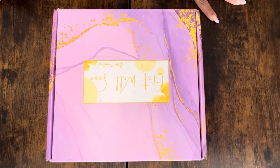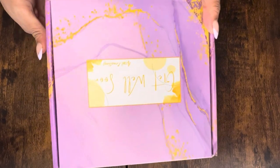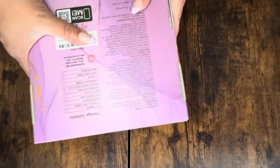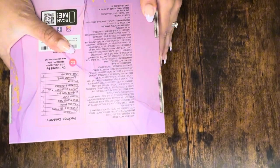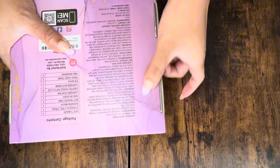Today we are reviewing this get well soon box from Amazon. This box has a beautiful marble design with purple and gold. On the back you'll see the package contents, so you can see everything that's in there, and you can also see the ingredients listed on there as well.